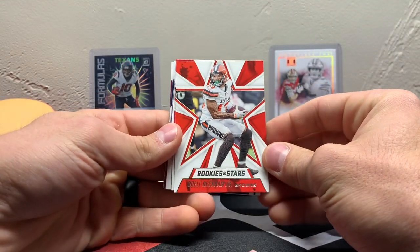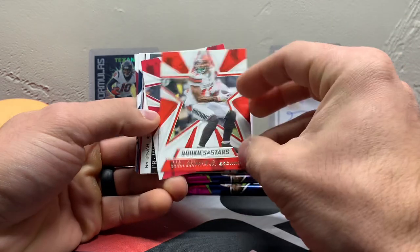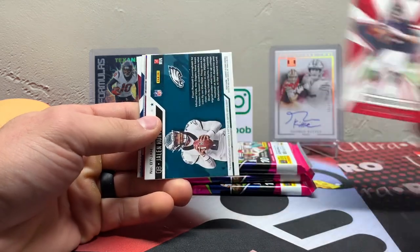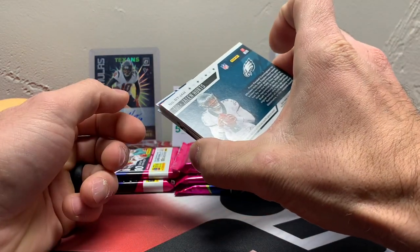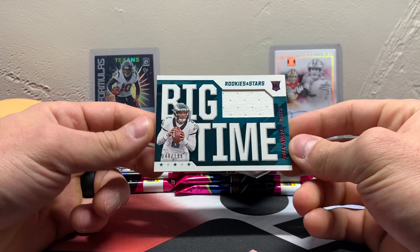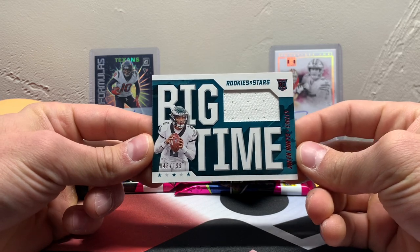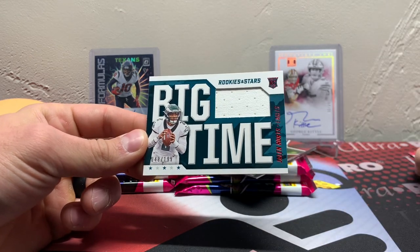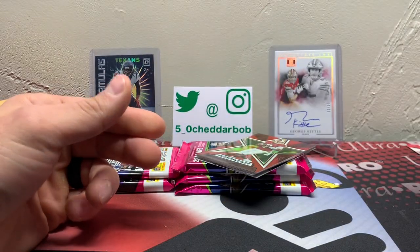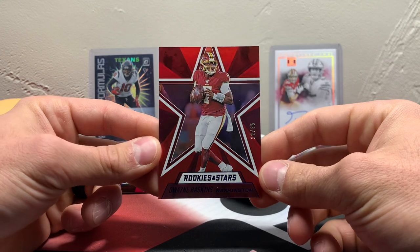All right, there's our base card. I honestly can't remember if that's different than the base card of retail — I don't think so. Beckham, Matt Ryan. I don't think it's going to be an auto, though. Jalen Hurts, 48 out of 199. I thought they were going to keep him in yesterday for that game. And there's our first numbered insert or parallel here — 32 out of 35, Dwayne Haskins.